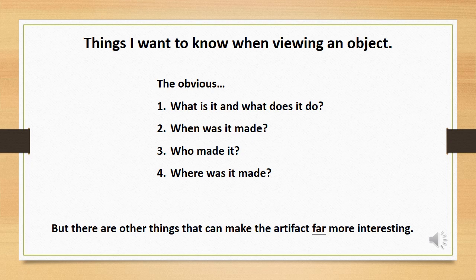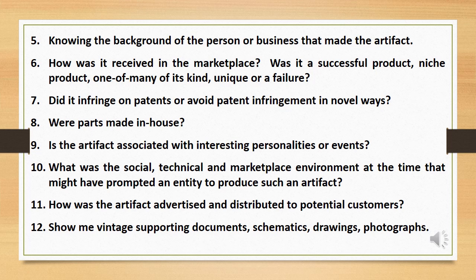Things I want to know when viewing an object. The obvious: what is it and what does it do? When was it made? Who made it and where was it made? But there are other things that can make the artifact far more interesting: knowing the background of the person or business that made it, how it was received in the marketplace, whether it was a successful product, a niche product, one of many of its kind, unique, or a failure. Did it infringe on patents or avoid patent infringement in novel ways?